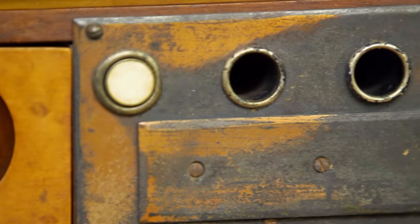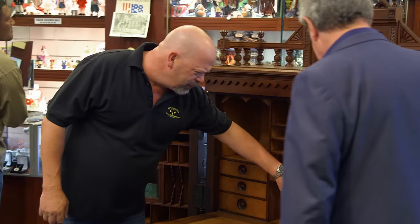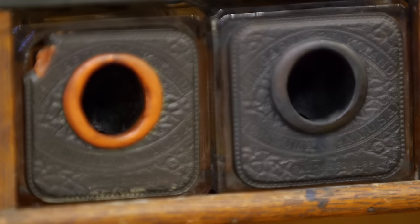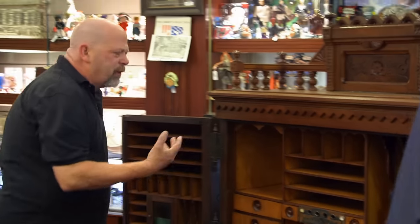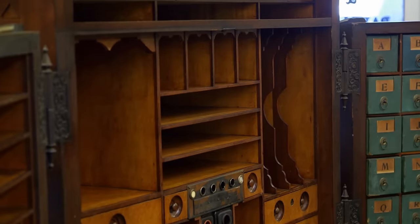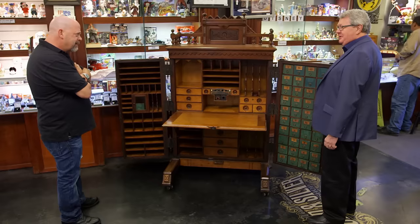Apparently he had some sort of paging system put in there. And I'm assuming these right here were most likely for setting his pens in. They're inkwells — a red one and a black one. I really, really do love these things. A lot of famous people had these. I think three American presidents did. Queen Victoria had one. John D. Rockefeller. Joseph Pulitzer. They were really the prestige desk of their era.